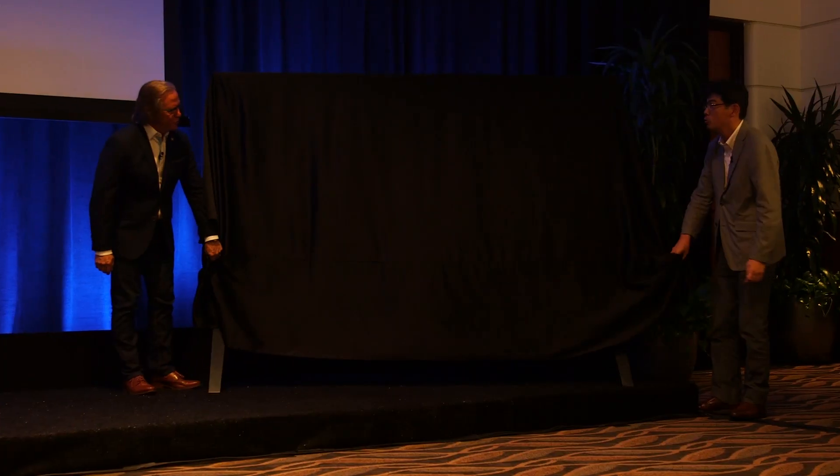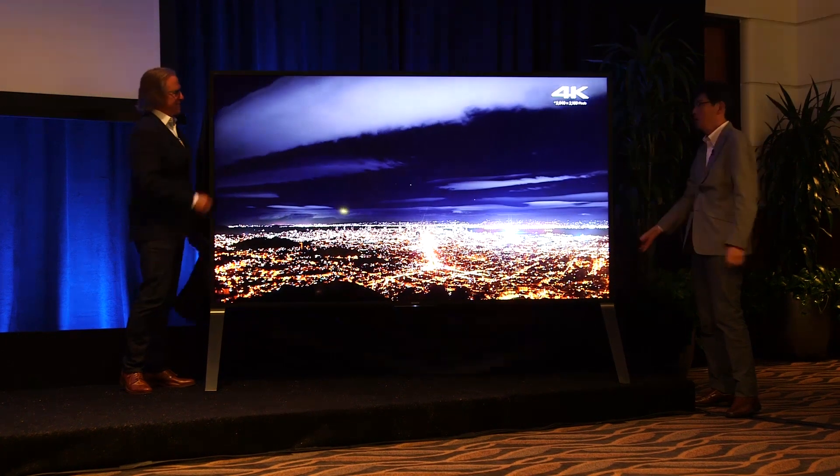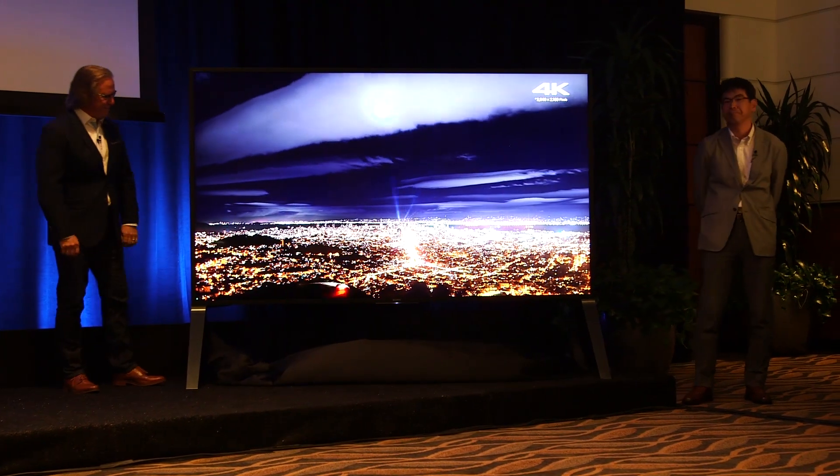Sony just introduced a brand new line of 4K HDR televisions, an ultra premium line. We talked to Sony Electronics President Michael Fasullo about it. We've introduced three televisions today — we call it the Z series, and they're all 4K ultra HD, high dynamic range televisions: 65, 75, and 100 inch.